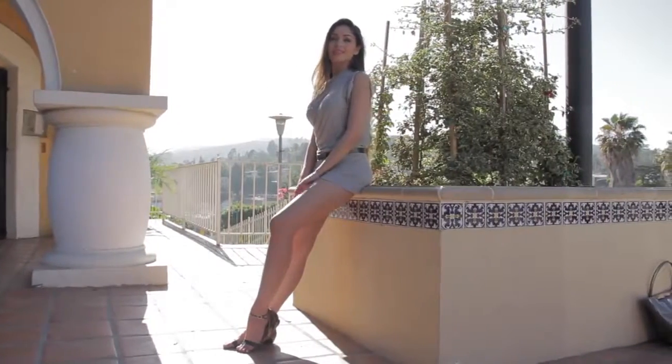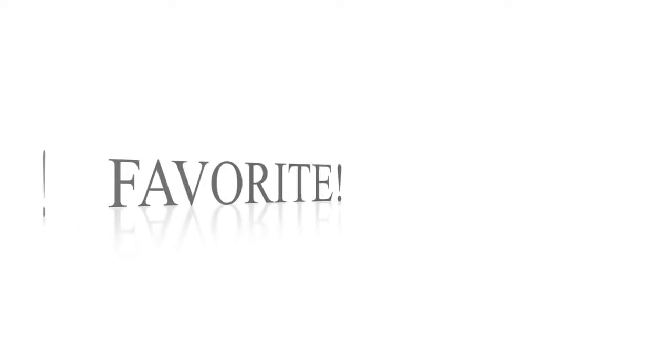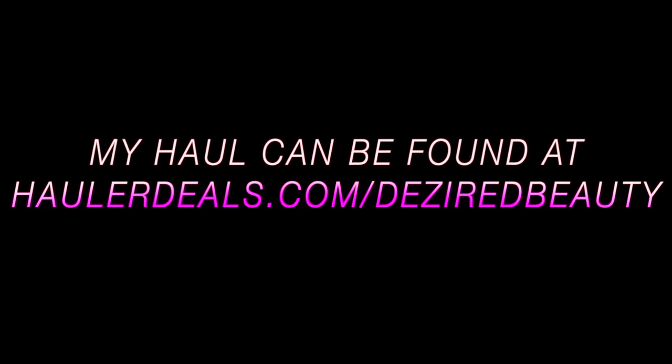Thanks for watching everyone! Bye! Check out what's new in my closet on holodeals.com.